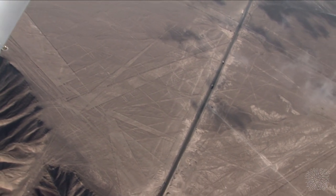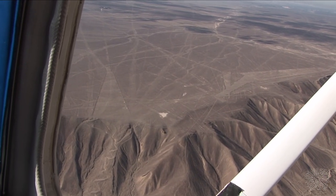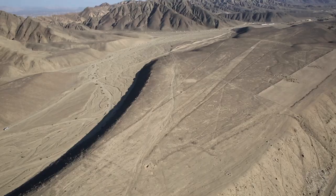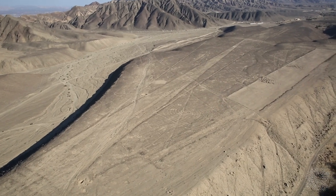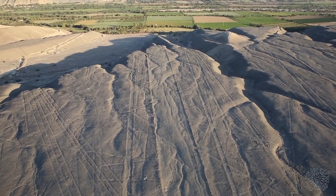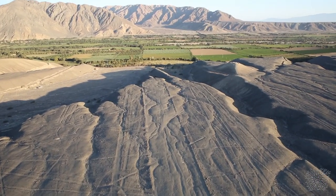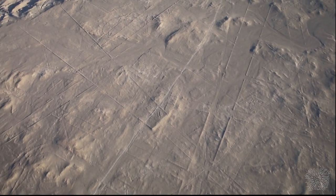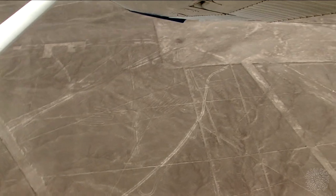Las líneas de Nazca son uno de los misterios más intrigantes del antiguo Perú. Se han dibujado miles de formas geométricas: trapezoides, líneas, rayas y espirales en la superficie del desierto con fines desconocidos. Muchos están familiarizados con los contornos de los dibujos gigantes más famosos: una araña, un cóndor, un mono.